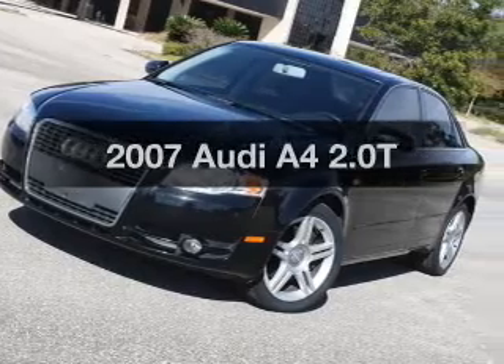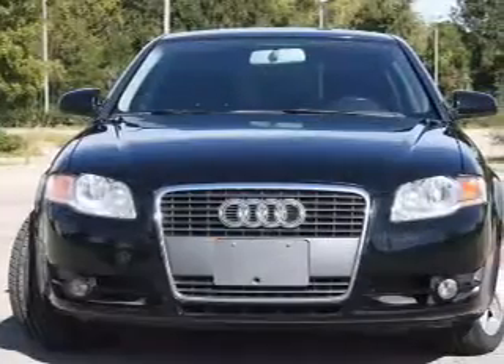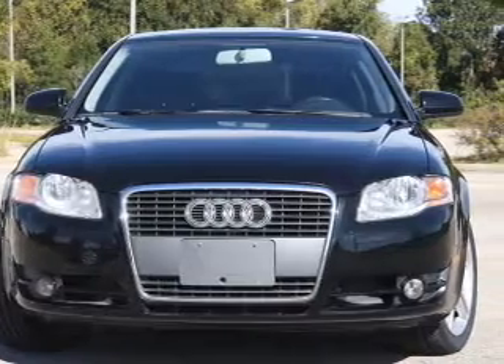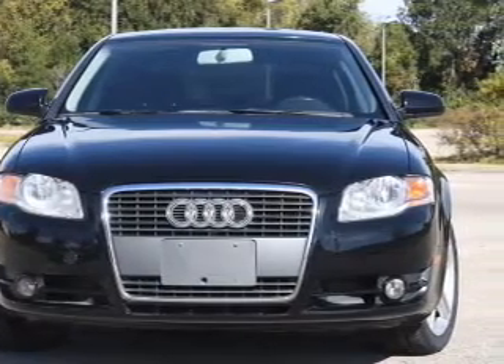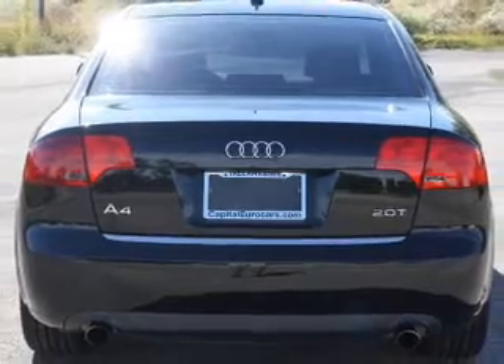Presenting the 2007 Audi A4 — everything you need under one roof with this great vehicle. With an efficient four-cylinder engine, the powertrain includes front wheel drive connected to a manual transmission that'll keep you in touch with your vehicle.